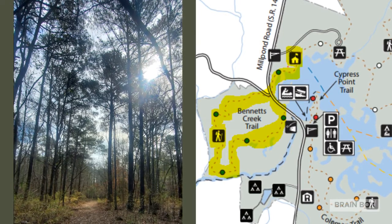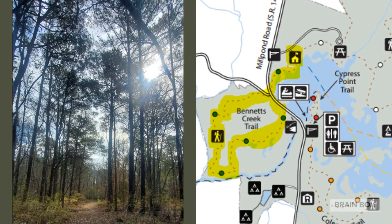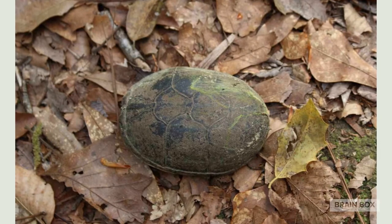Join me as I walk along the Bennett's Creek trail. This trail is about two miles long and then it doubles back on a loop. Let's explore and see what we can find. Whoa, wait a minute — I almost tripped over this strange rock.